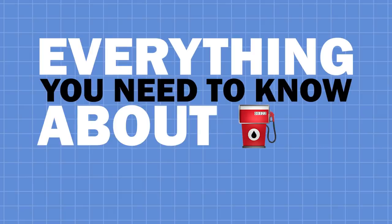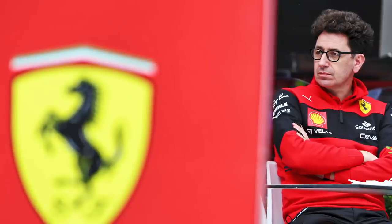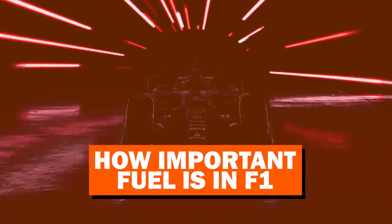Everything you need to know about fuel in Formula One. Everyone talks about the drivers, the cars, the teams, but no one seems to mention fuel all too much. So I thought, you know what, let's make a video all about how important fuel is in Formula One.